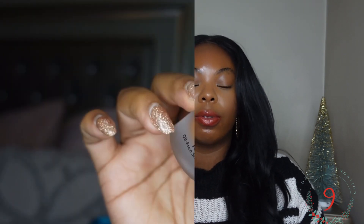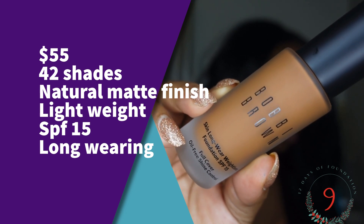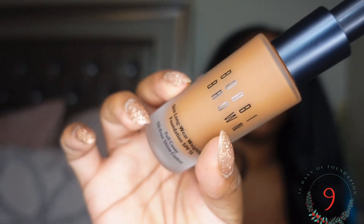Let's jump right into today's video. It retails for $55, is available in 42 shades, has a natural matte finish, is medium coverage, has SPF 15, and is lightweight and breathable — it does come with a pump. You can actually pick this foundation up from the CCO store at a very discounted price. I got mine from Sephora because I didn't have time to go to my local CCO store, but I made sure to use a discount code and got 20% off.